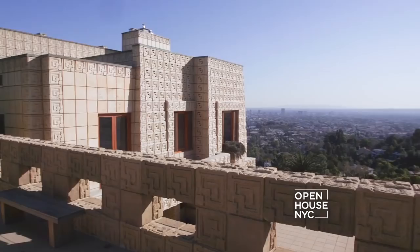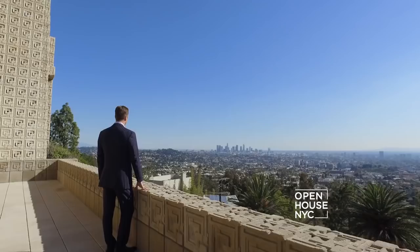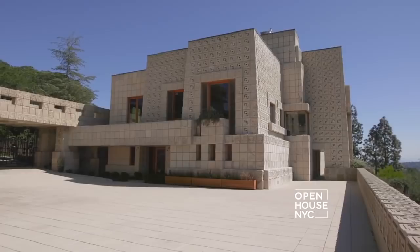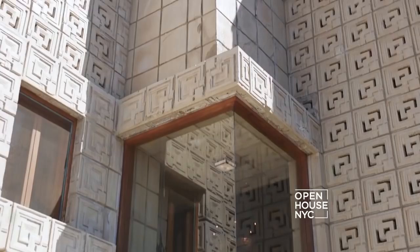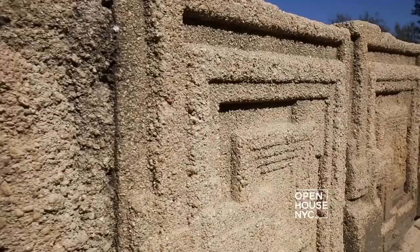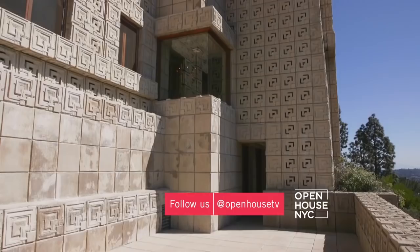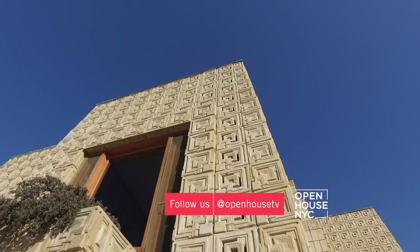Frank Lloyd Wright had a very special soft spot for this house. He called it the Glendower Opus. I think it was something that he always considered a great success. Frank Lloyd Wright was always pushing the envelope, and this house is a testament to that. The materials used, the expansive views, the shape of the exterior is like no other building. You have hints of modern mixed with hints of an ancient temple. The textile blocks were made using the granite and gravel from the site, so the house was part of the earth.